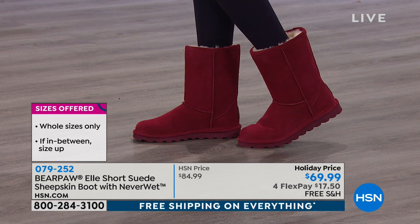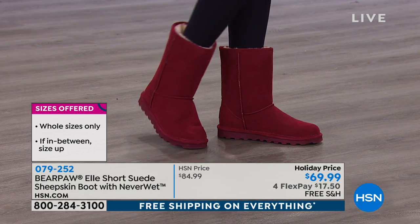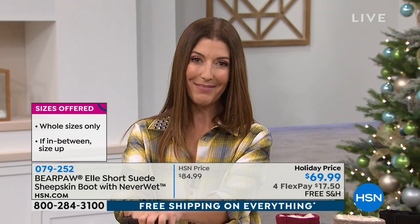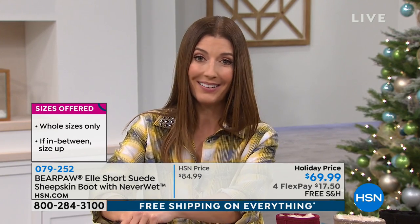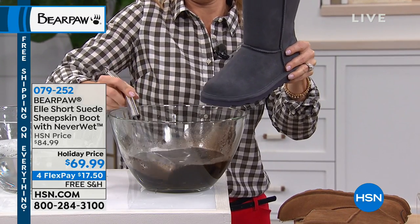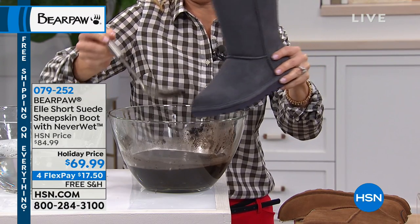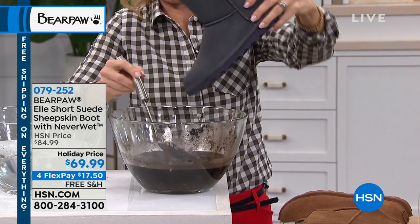And we don't charge extra for the wide. These are genuine suede, genuine sheepskin lining footbeds for $69.99. If you think about the price of all the other sheepskin and suede boots at retail — $100, $200 — we're doing ours today for $69.99 with four FlexPay, so $17.50 to get it home with free shipping. You also have extended holiday returns until the end of January, so you have plenty of time to try these on or wrap them up and put them under the tree for that special lady in your life.